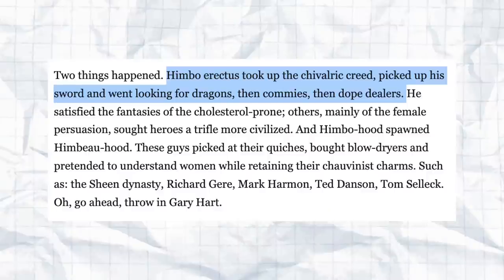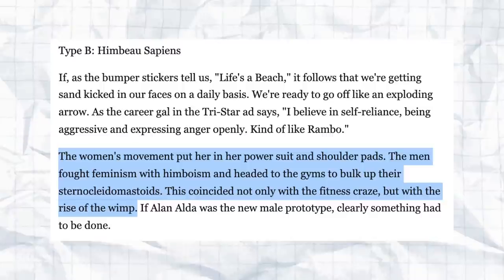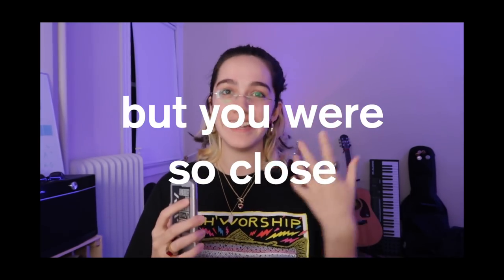She describes the himbo sapien Type B as the evolution of the Type A himbo. These guys are chauvinists who aim to please women — or more so, to earn women. Arrogance and sexual expectation come with the looks, and a refusal is to be met with misogyny: 'You're not even that hot' or 'you're a slut anyway.' Quote: 'The women's movement put her in her power suit and shoulder pads. The men fought feminism with himboism and headed to the gyms to bulk up their sternocleidomastoid.' I cannot believe I said sternocleidomastoid on the first try.